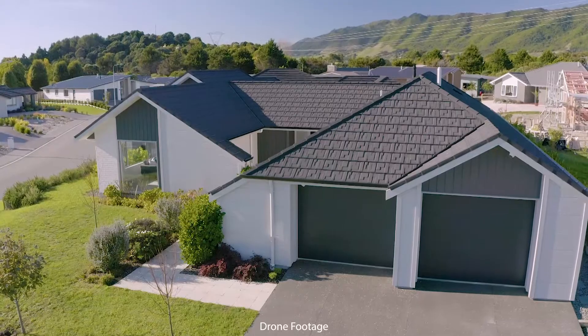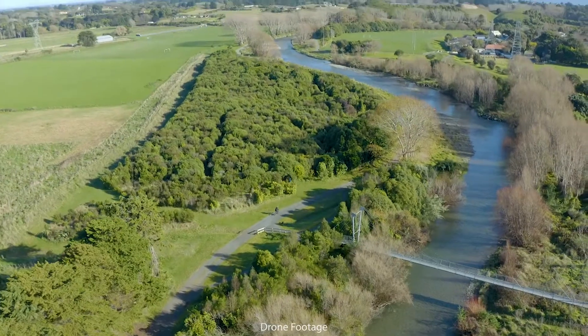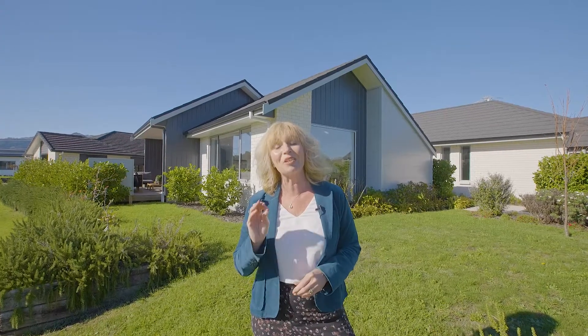Situated in the garden area of popular Waikanae, you'll be in close proximity to the golf club, beaches, walkways, rail connections and shops. This home has a quality to match the most discerning of buyers and it could be yours. Make sure you get in touch soon.